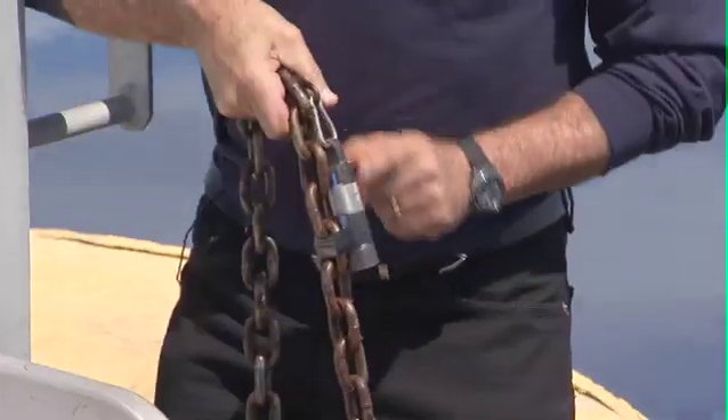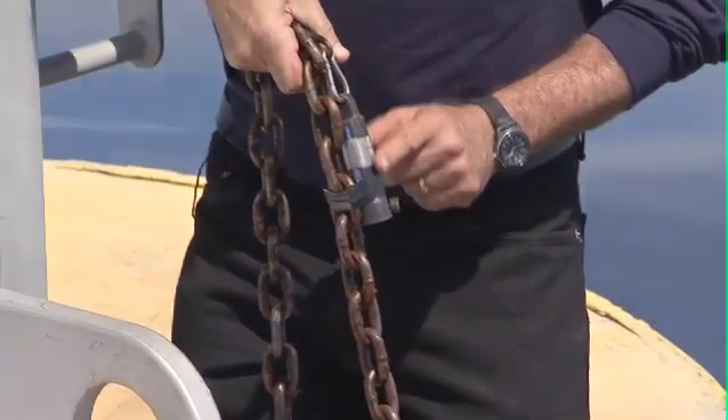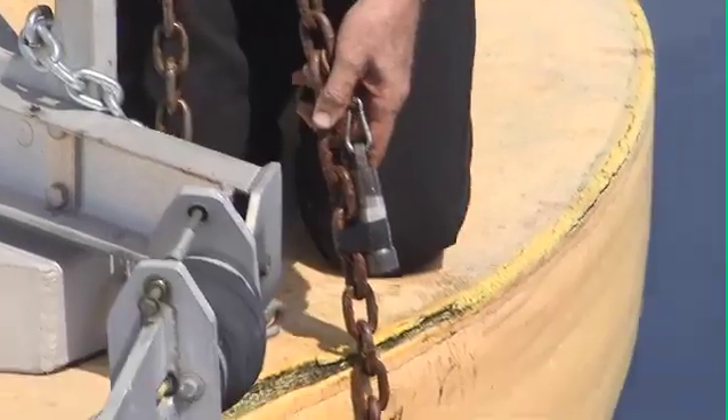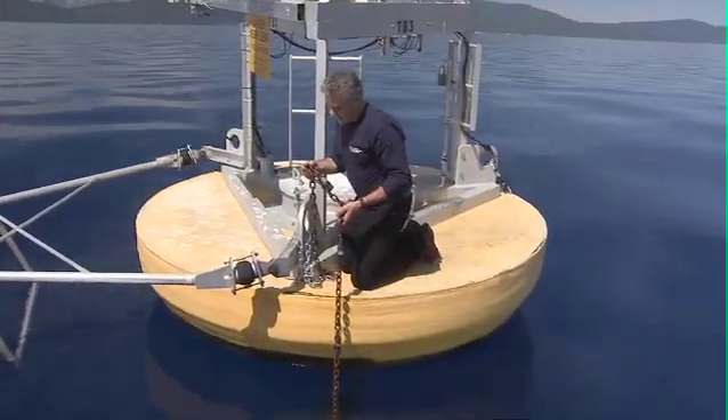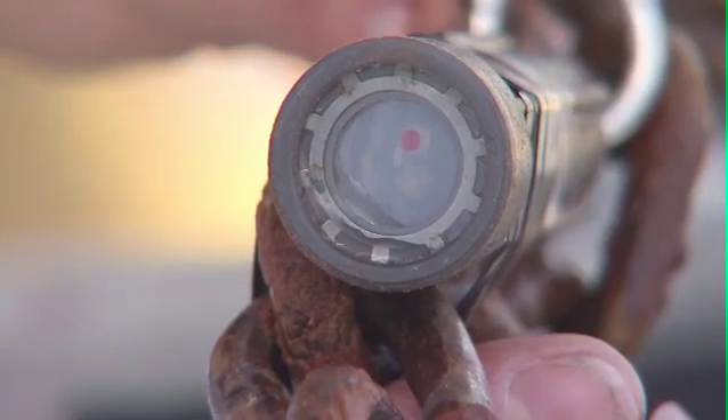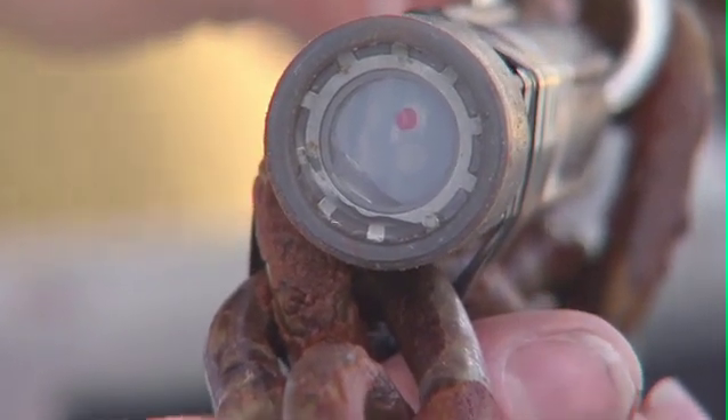This is the thermistor chain, and these are the thermistors. We have them spaced, in this case, at about 18-inch intervals. It goes, in some cases, down to the bottom of the lake. What they tell us is how the water's moving. We can get a picture of how temperature is changing from the surface all the way to the bottom.